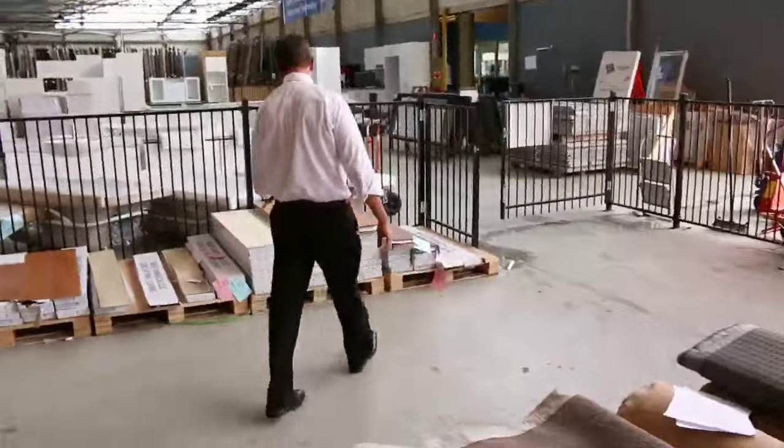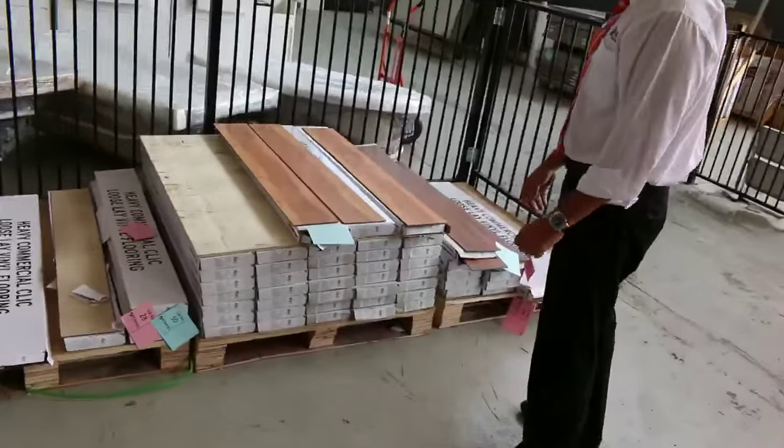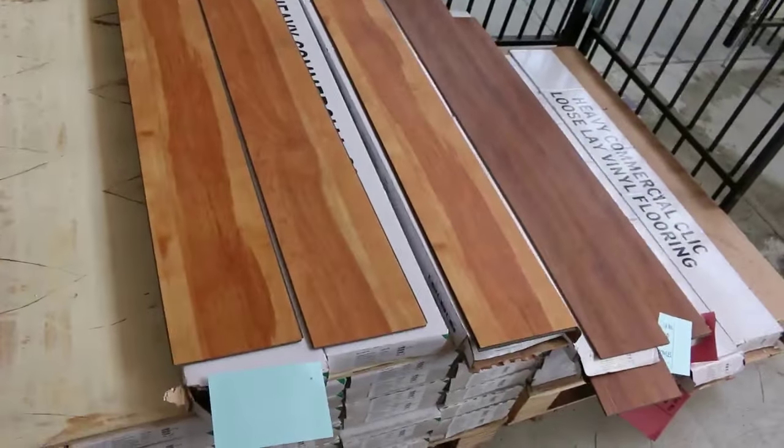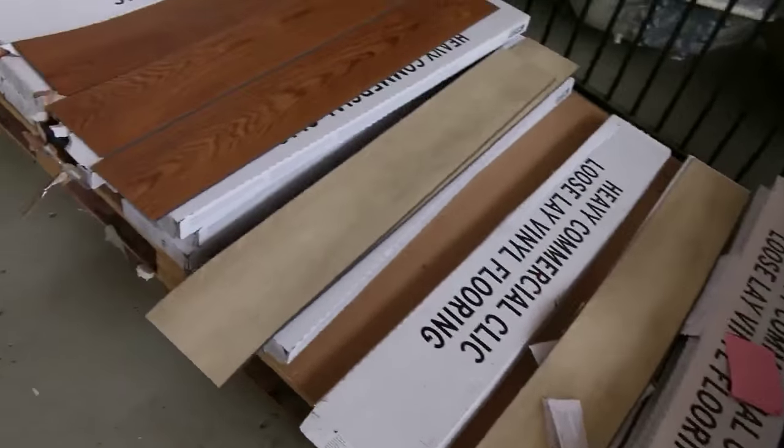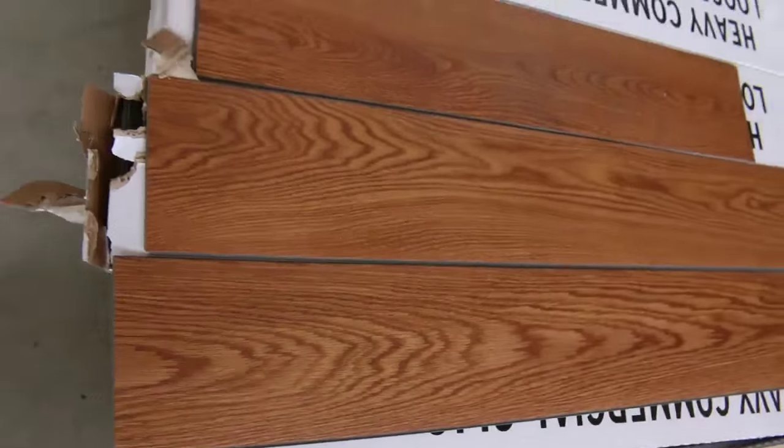Over this way we've got some vinyl planks. We're getting through these — only got a small selection left. We've been clearing these out at around $10 a square meter, but they're a click-lock system that normally retails at about $40 to $50 a meter. For $10 a meter you can't beat it.